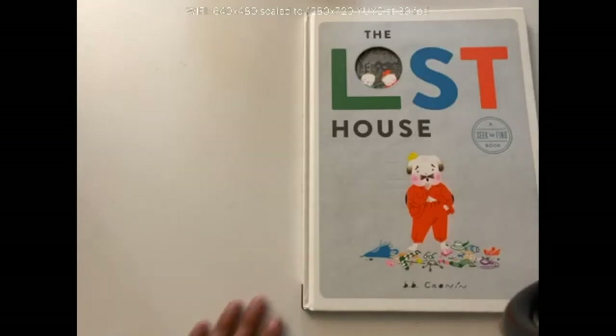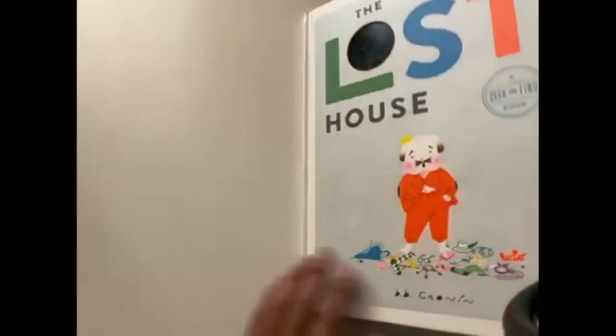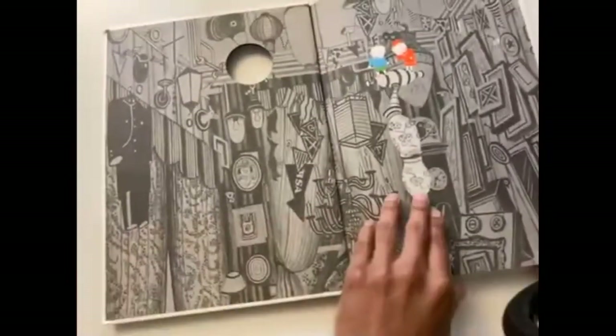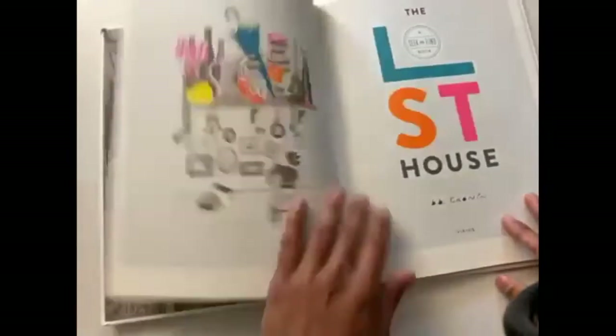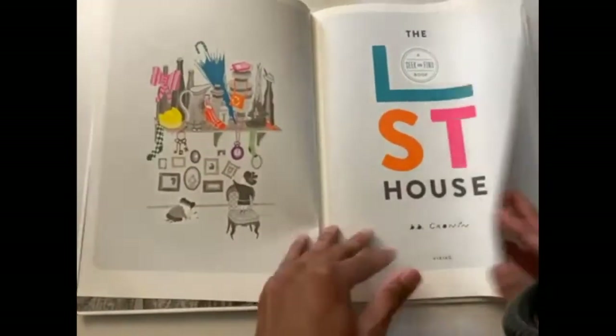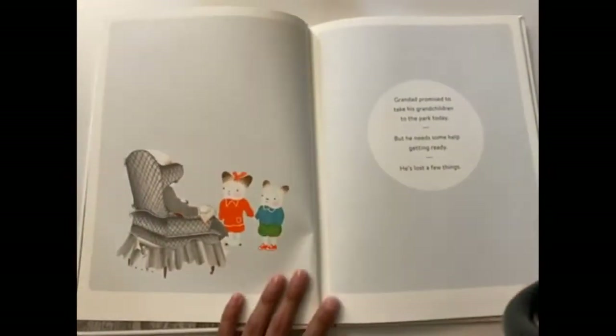All right, friends. So the book that we're going to read today is called The Lost House by B.B. Cronin. It is a seek-and-find book, which is basically like playing hide-and-go-seek but with a book. So what we're going to do is we're going to read this book. This is the first page — it's a really cool book. Let's go ahead and get started.